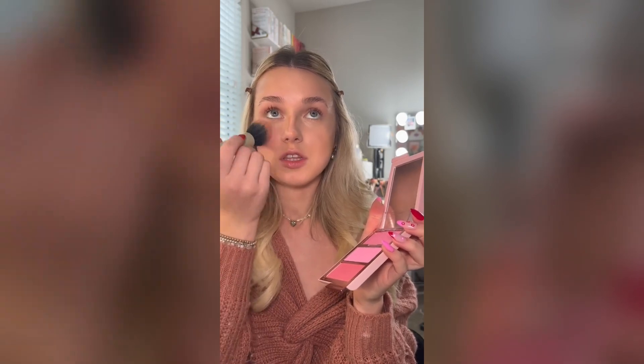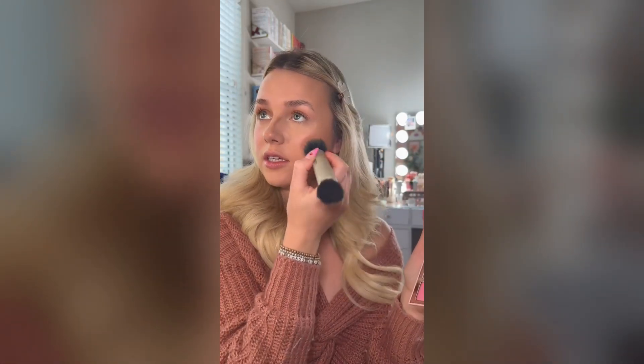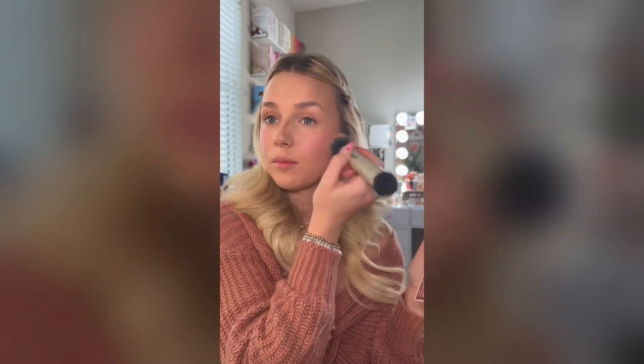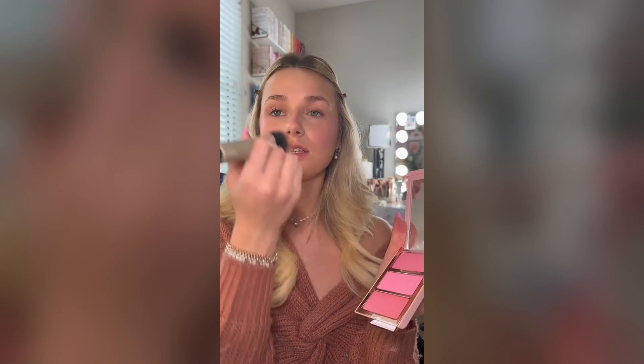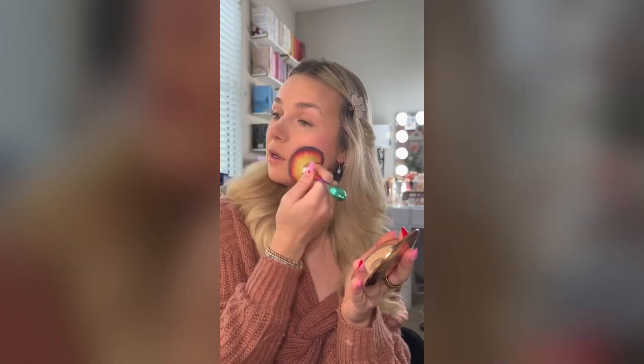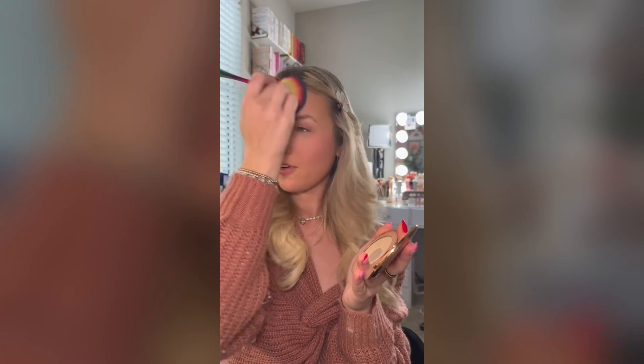I actually haven't seen what this cream looks like, so it could be really pigmented and I wouldn't even have any idea. I probably should have picked a blush that I know isn't too pigmented or I know how much I need to use, but that clearly didn't happen. Now we're gonna go in with some setting powder. It feels pretty good so far, but I don't know if it wasn't good — would I even feel that?